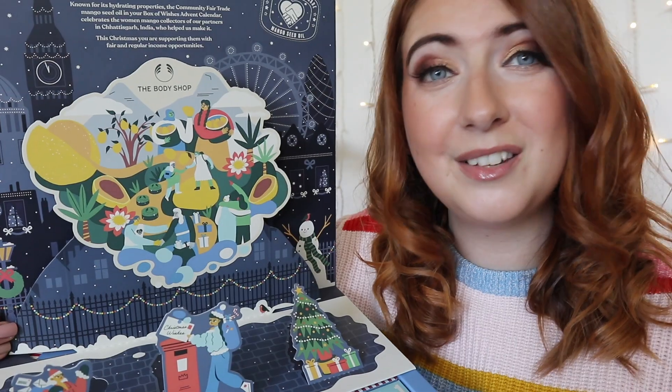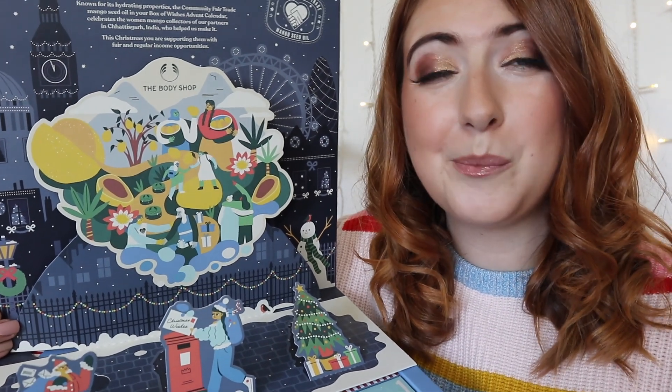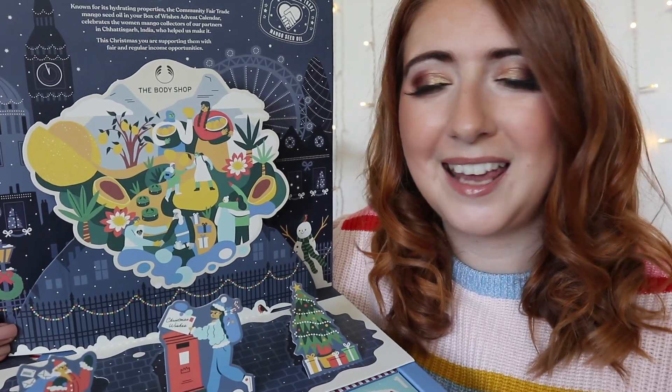Hey guys, welcome to a new advent calendar unboxing video. Hope you're all having a glorious day. Today we're going to be checking out the entry point advent calendar from the Body Shop. This one comes in at 55 pounds and has about 89 pounds worth of product in it, so you make a really good saving. This year Body Shop brought out three advent calendars — I've already unboxed the medium size one, which I'll link in the drop box below.